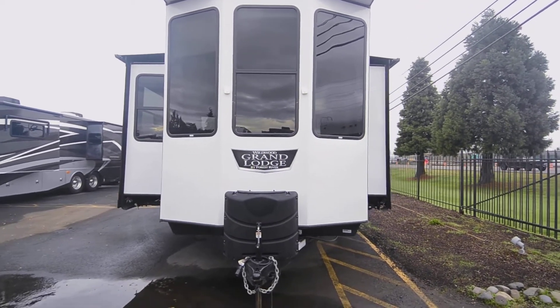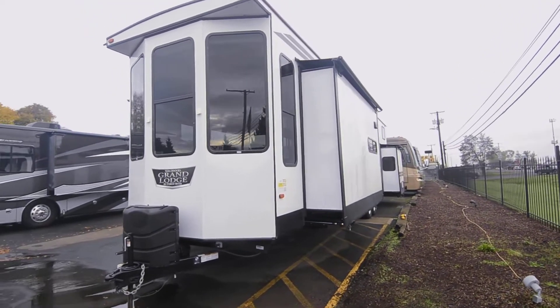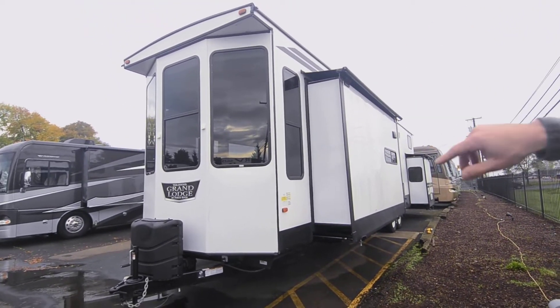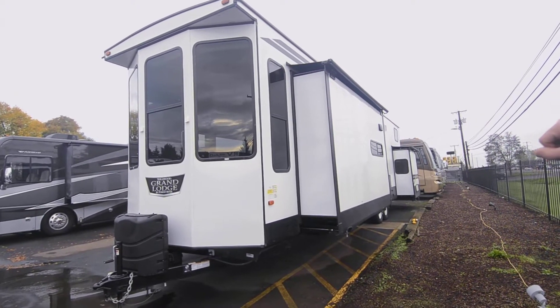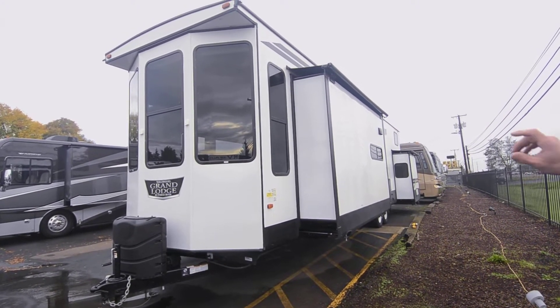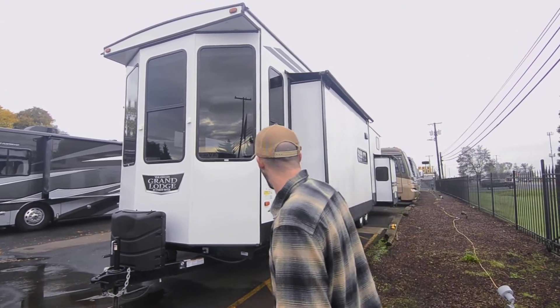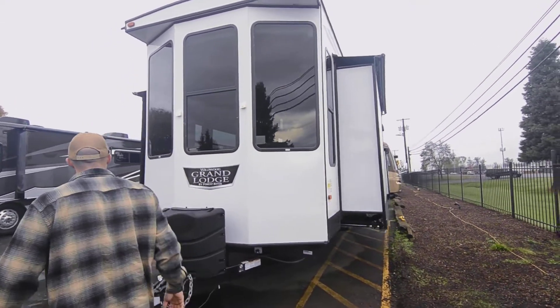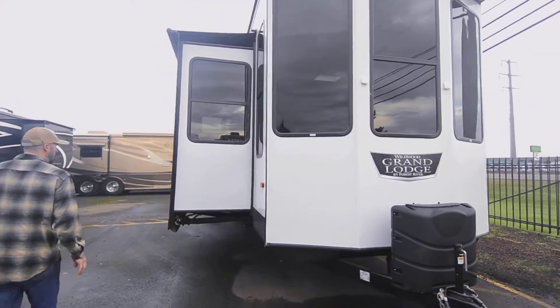Let me get you a nice view of the side here. Really where this thing is awesome is inside — but big, huge, tall ceilings, and these windows are wonderful. In the living room you've got slide topper awnings. I'll leave that end slide as a kind of a surprise, but look at the size of that. I'm not going to go too much on the outside because the inside is incredible — I want to spend the video in there.